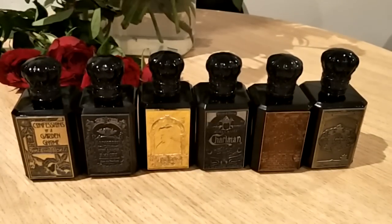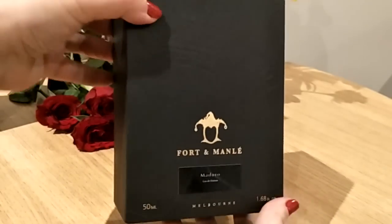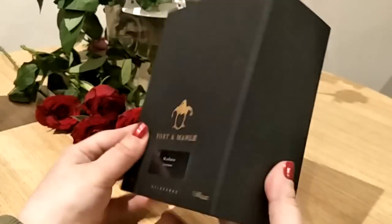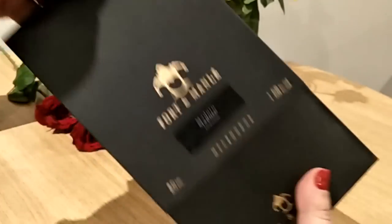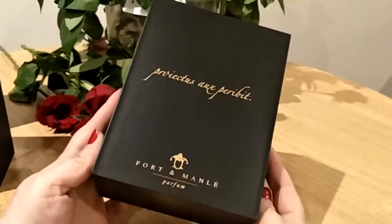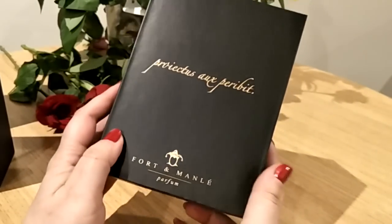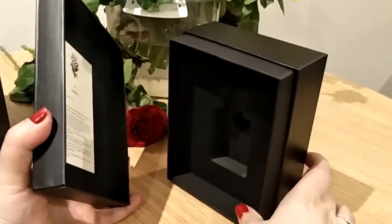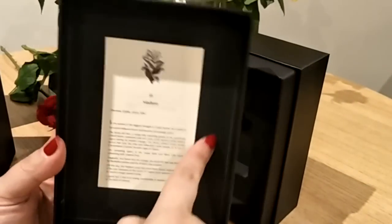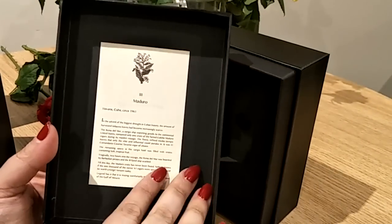Let's start talking about each and every fragrance. First I'll talk about Maduro, and I'll show you the boxes. They come in these black boxes which had a seal on them, but I took them off for easy access. They are all 50ml Eau de Parfum. When you open the box, each one contains a little card — some have poems, some have little stories to read, which is really nice.